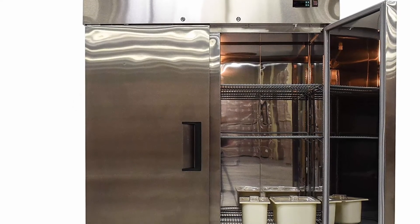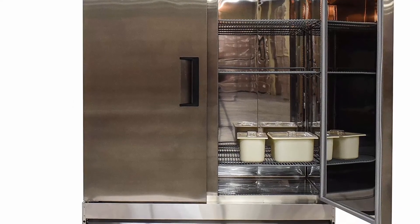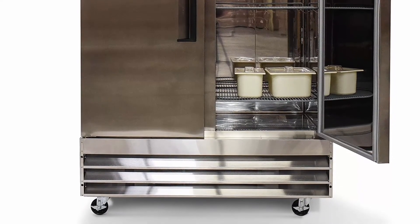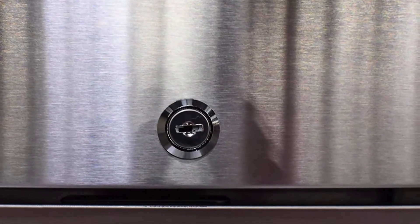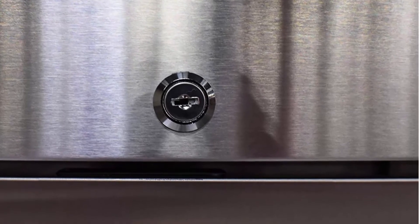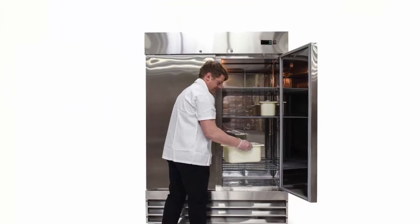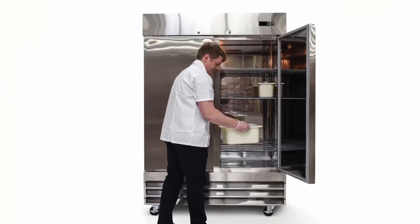The LED digital temperature control allows easy adjustment within the -8°F to 0°F range. It also features an LED temperature controller that initiates an automatic defrost schedule for worry-free use. Each door includes a freezer lock for added security outside of business hours, and this freezer is designed with self-closing doors to conserve energy and avoid accidentally leaving them open.